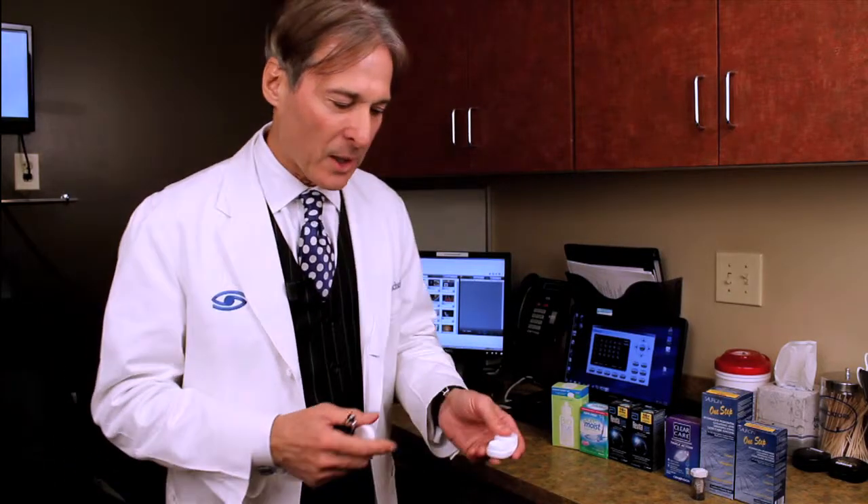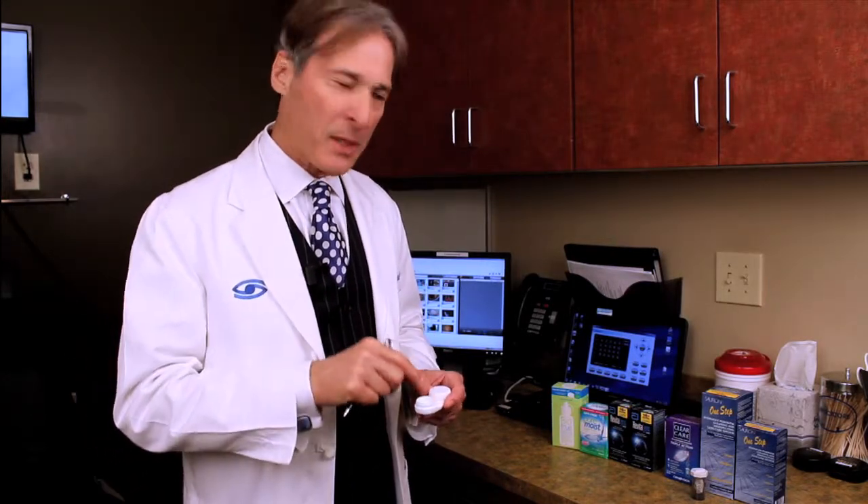When you put solution in the case, there's something called topping off — leaving a little bit in there and pouring more solution on top. When we had the fusarium outbreak of ulcers, we found the number one cause of noncompliance with fusarium was topping off, causing biofilms to form in the case — biofilms that are food for bacteria. Make sure you empty the case completely and let it air dry, preferably open in a clean place, because there's really no good way to clean a contact lens case.